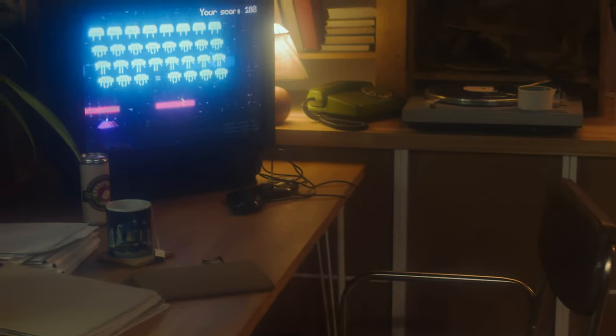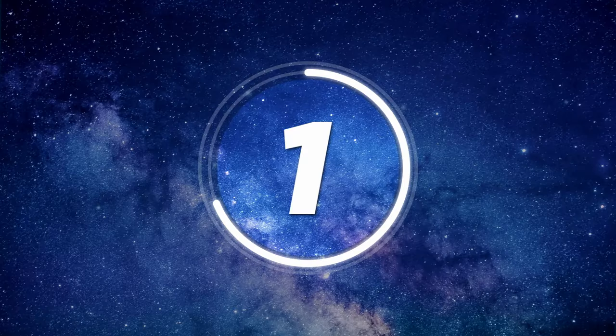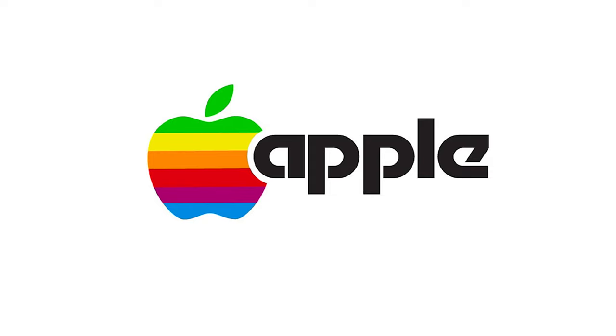In this video we're counting down 20 wacky computers you could buy in the 1980s — back in the decade when they had soul, they had character, they had substance.